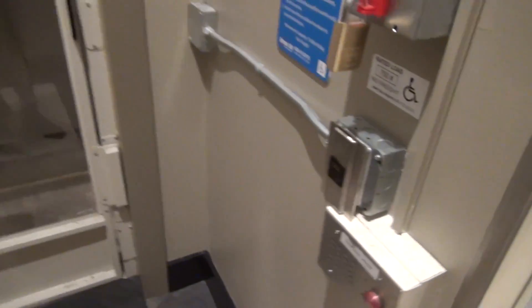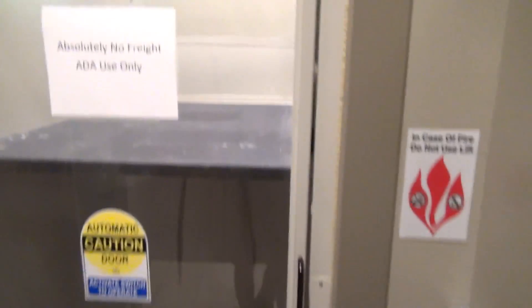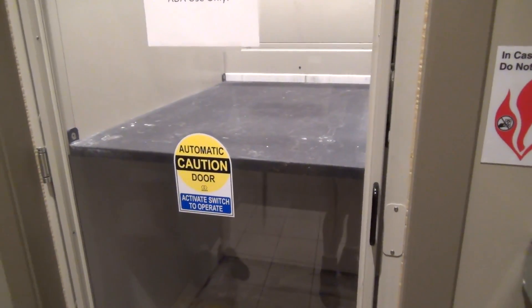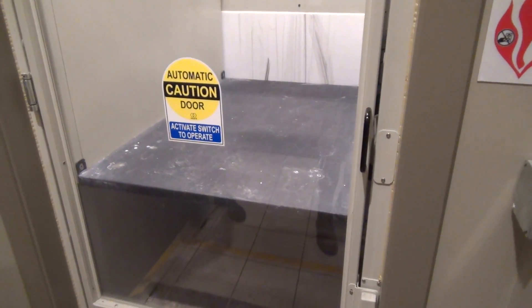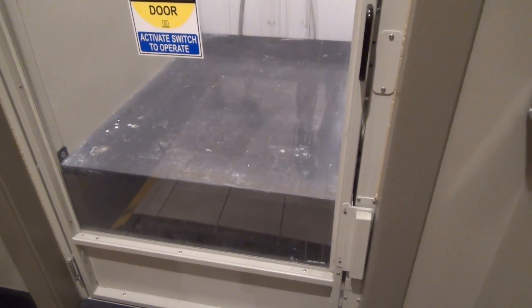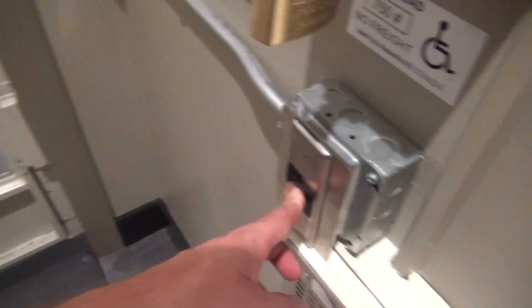All right, we are here somewhere in the skyway. Look at this — we have a wheelchair lift to ride! Go ahead and bring it down. Look at this, a wheelchair lift — 750 pounds, so I think we're good.